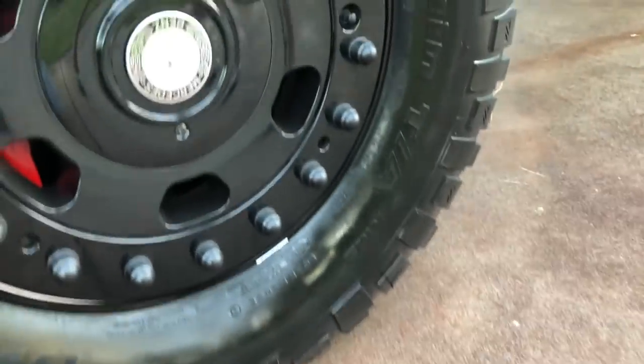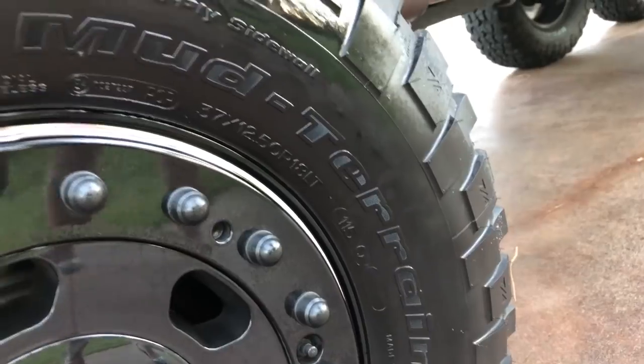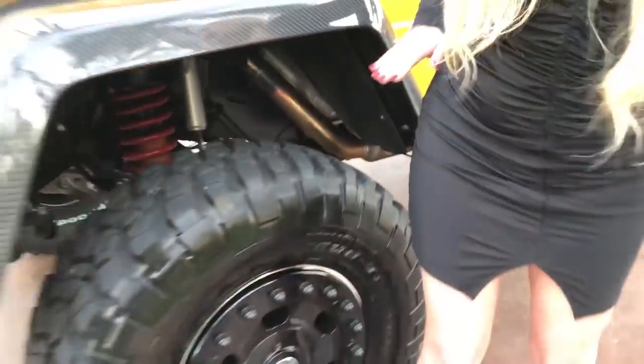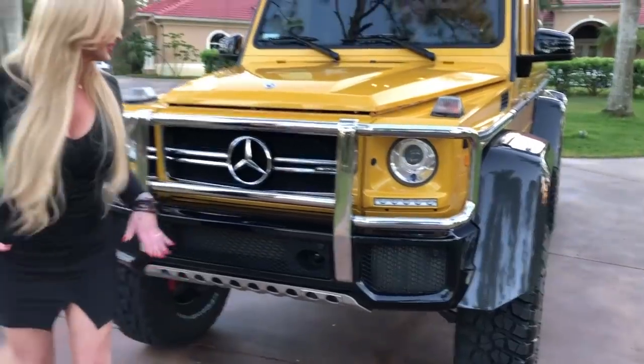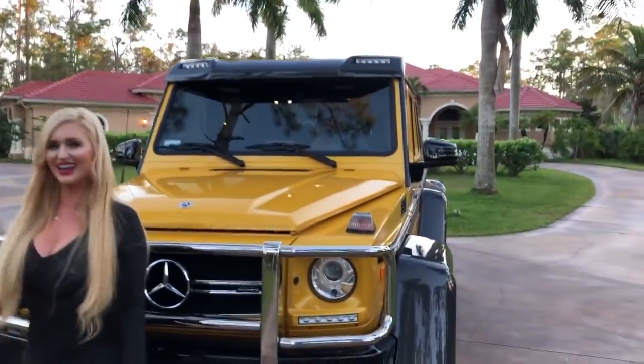Look at these massive Mercedes-Benz wheels. Do you know the size of these? 37 by 12 and a half by 18 — yes, massive. With my heels on it almost comes up to my hips, and I'm like six feet tall with the heels on. Look how tall this vehicle is — it's awesome. What's under the hood here?